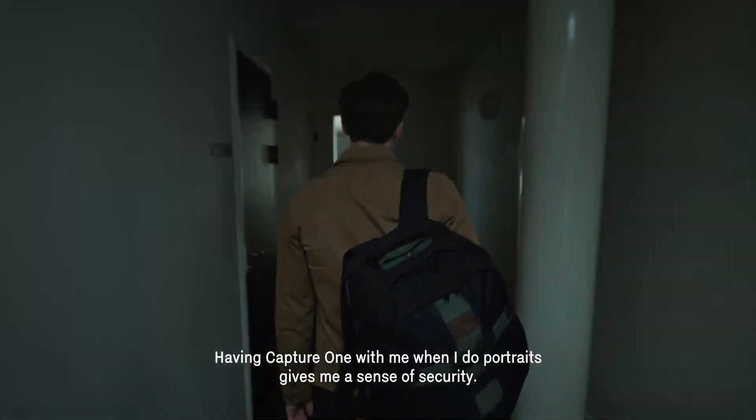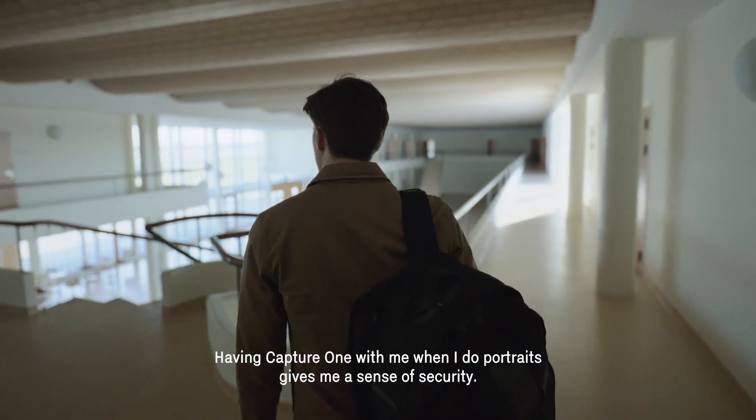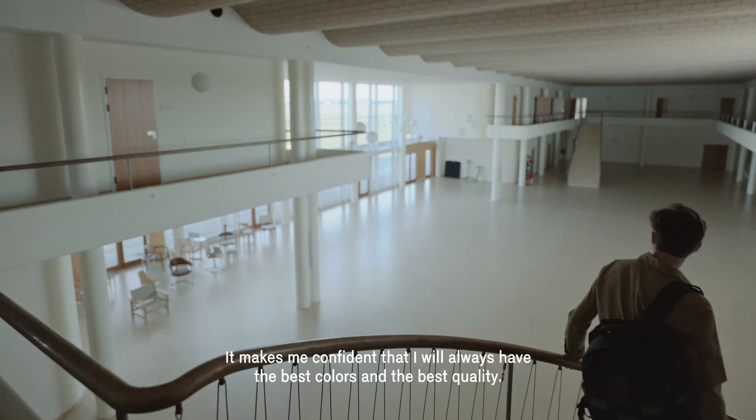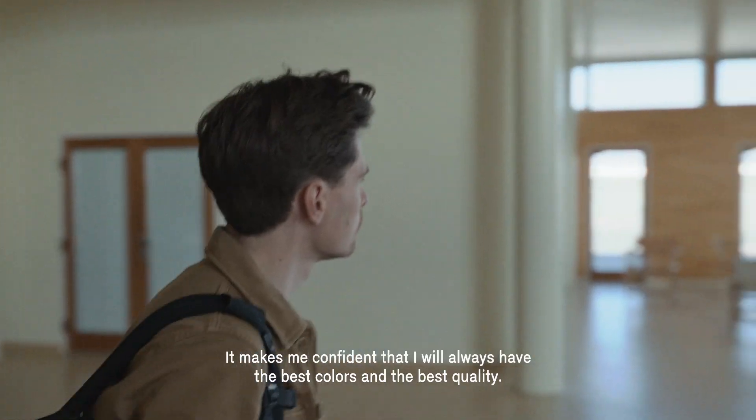Having Capture One with me when I do portraits gives me a sense of security. It makes me confident that I will always have the best colors and the best quality.